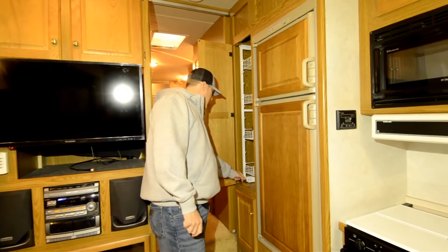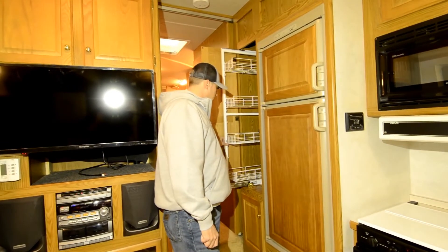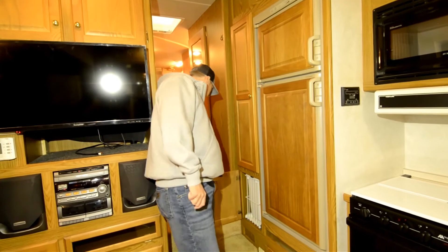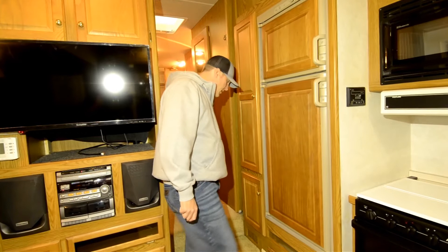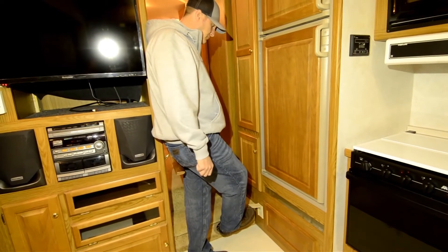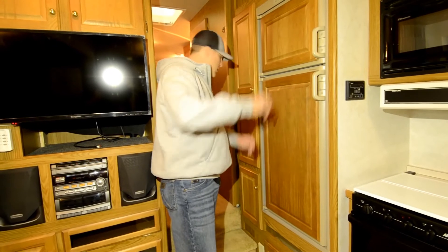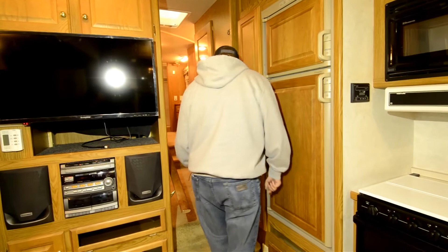You've got the nice sliding pantry — good for a spice rack and things like that. You even have a little garbage can slider right here. Central vacuum too, down here — it goes out to the basement. You can just sweep and clean it up right here without putting it in a dustpan and into a garbage can. Central vac, just like you'd have in a home.